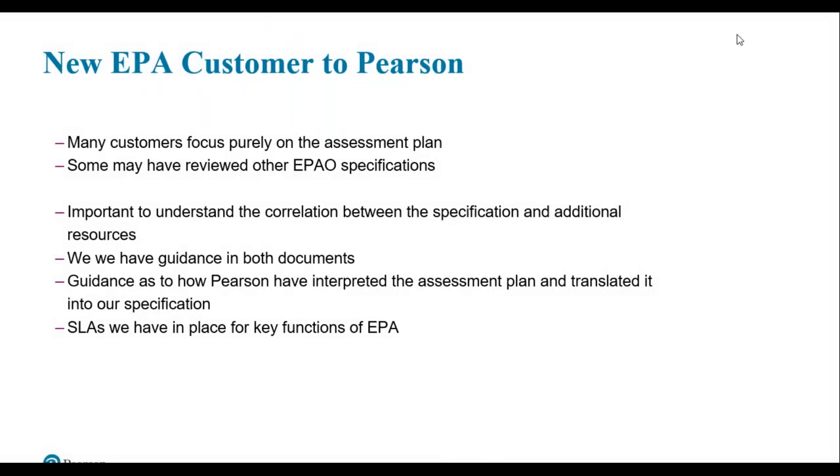If you're a new customer to Pearson, many customers focus on the assessment plan, which is a public document available on the Institute for Apprenticeships website. It will detail everything required in terms of knowledge, skills and behaviours which will be assessed within EPA. If you're not a contracted customer with Pearson, you will only have access to the slimline specification. It's important to know that each endpoint assessment organisation will have their own specification, delivery instructions and evidence requirements, and their approach may be different to Pearson's approach.